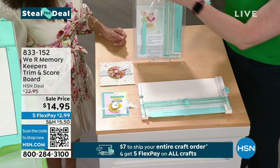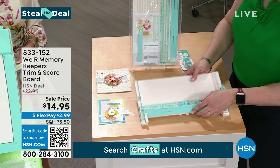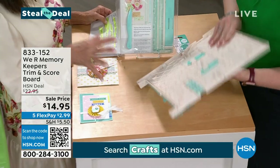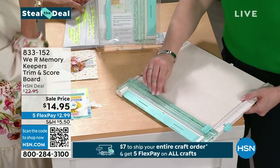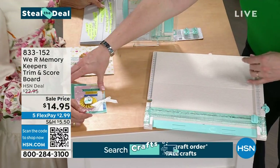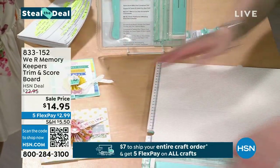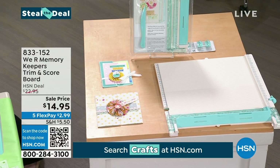You're going to get two blades with it and two extras, so you won't have to search for blades. This is trimming and scoring all in one. Back here you've got reinforcers — you open it up, put those reinforcers down, and it keeps it stationary. It comes with a scoring tool. You don't have to pull out a trimmer, put it back, then pull out the scoring board. Make all your favorite fancy fold cards with just one tool. Item 8-3-3-1-5-2 at $14.95.